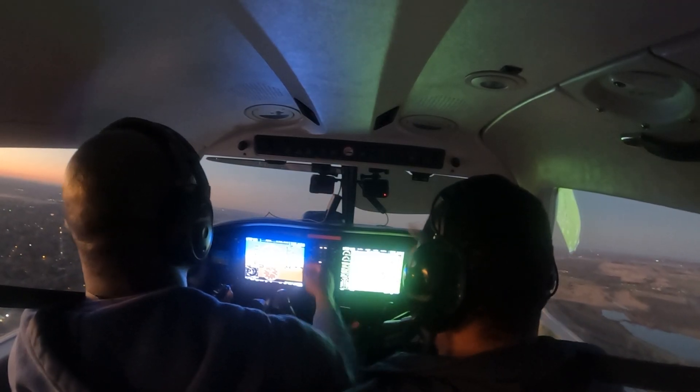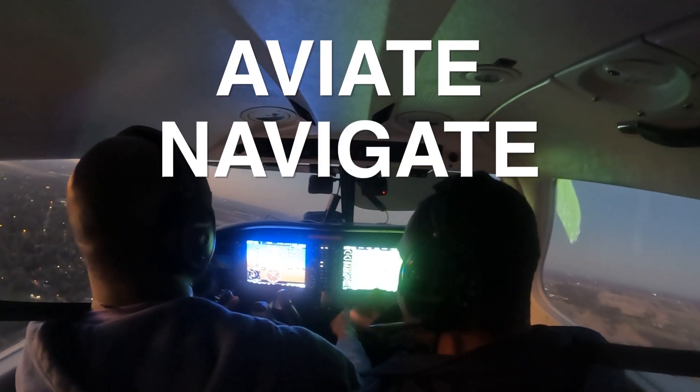All right, let's go to Addison. Let's turn direct. So — aviate, navigate, communicate. That's a big thing that you'll see my instructor constantly repeating: aviate, navigate, communicate.